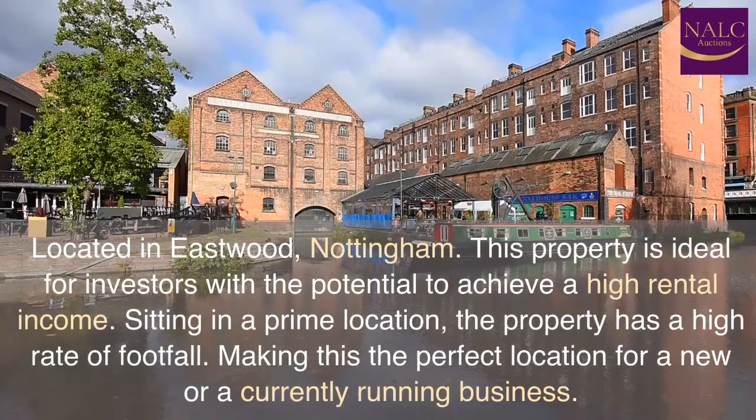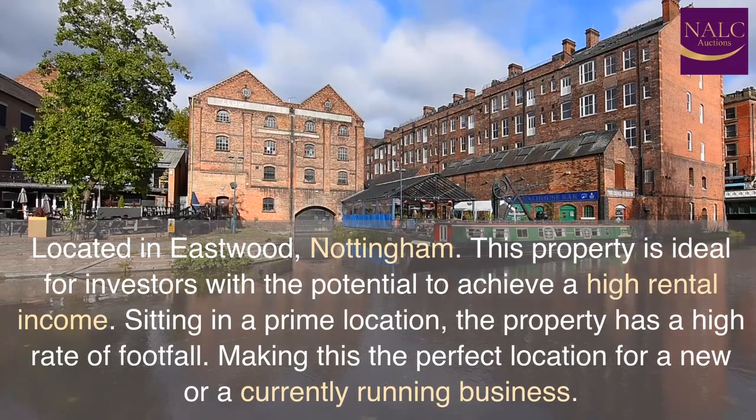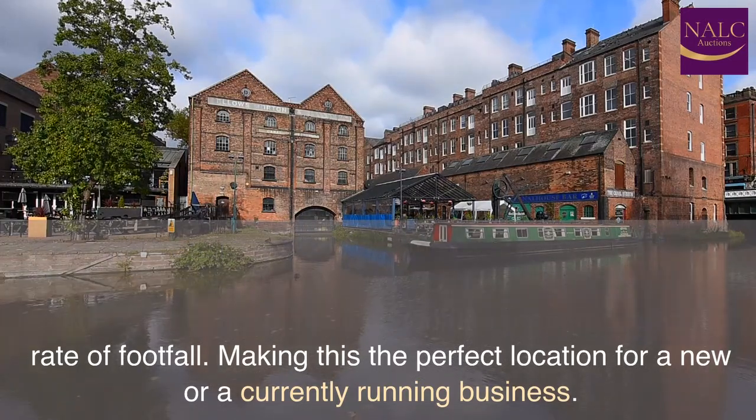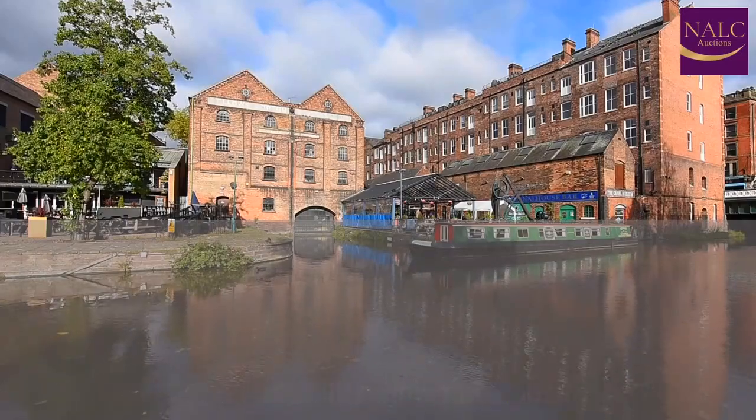Located in Eastwood, Nottingham, this property is ideal for investors with the potential to achieve a high rental income. Sitting in a prime location, the property has a high rate of footfall, making this the perfect location for a new or a currently running business.